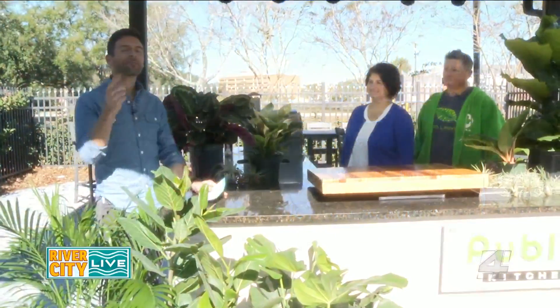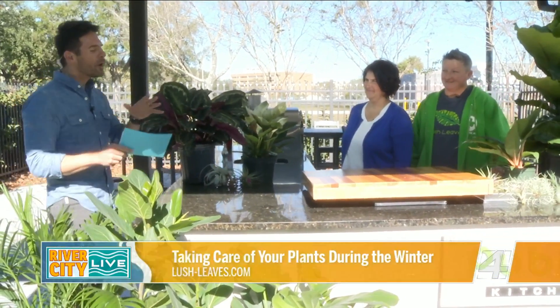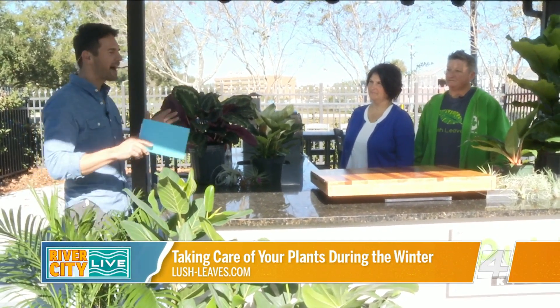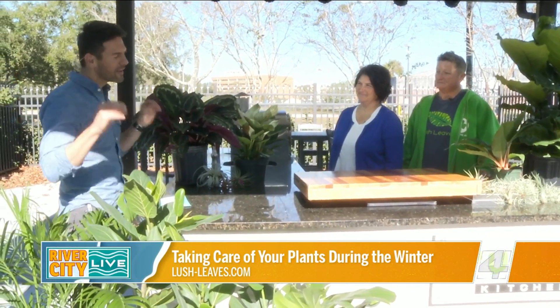I would like to welcome back to the show Jen and Brandy with Lush Leaves. Welcome back to River City Live. We'll be talking about plants and how to take care of them now that the temperatures are getting colder. But before we dive into that, I always like to ask this question: how did you guys get into this industry?